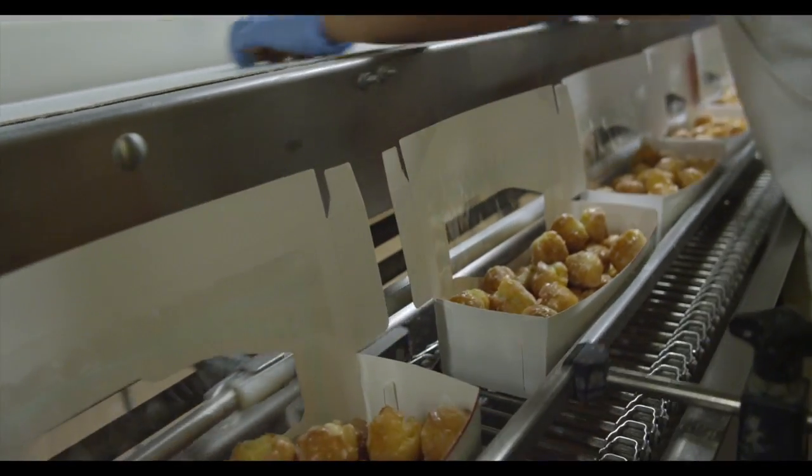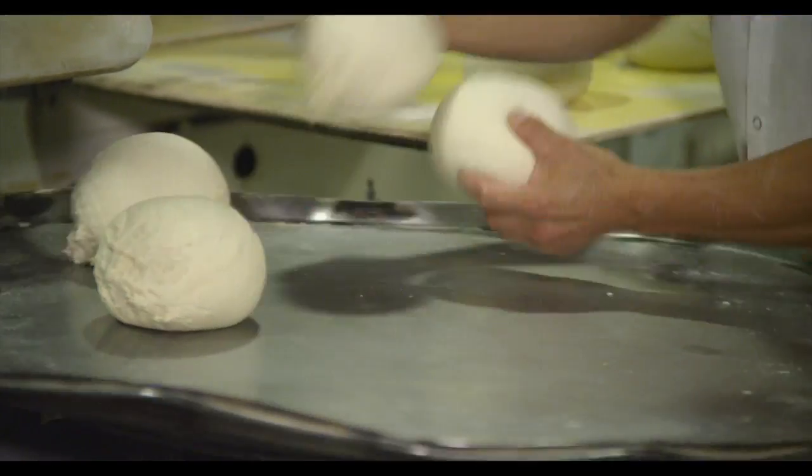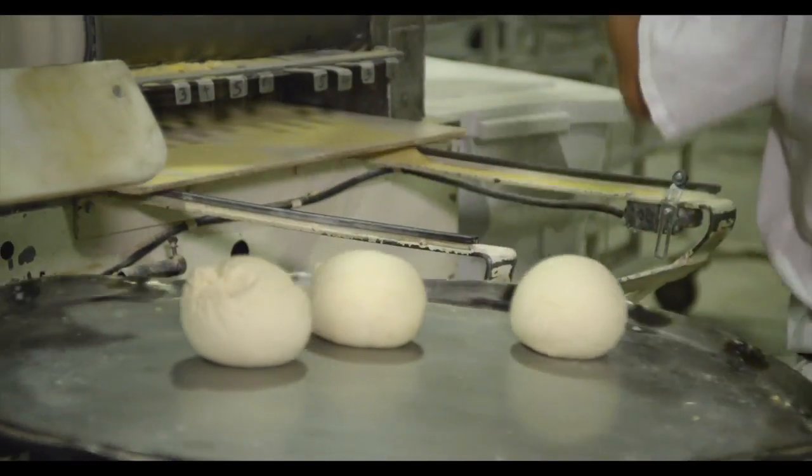We make bread, buns, French, donuts, bagels, English muffins, and one of our particular favorites, sourdough.